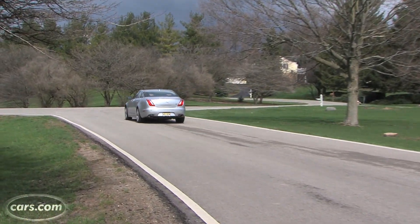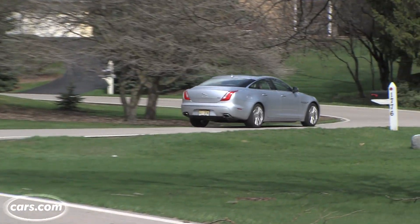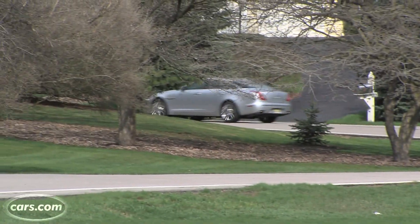EPA gas mileage is as high as 18 city and 27 highway with rear-wheel drive and the V6 engine — pretty good considering it's a full-size luxury car and as fun to drive as it is.